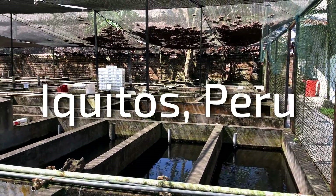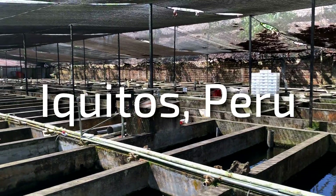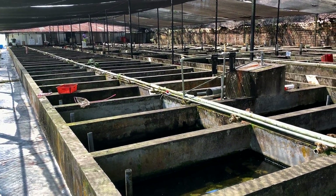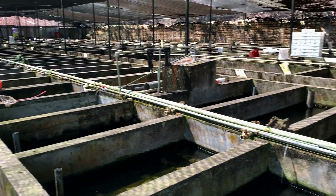We're at Stingray Aquarium Exporters in Peru, Iquitos — the largest facility we've visited so far.